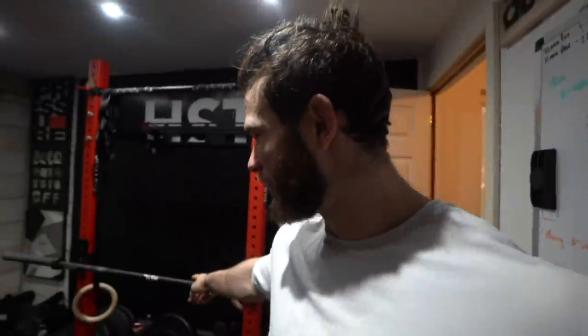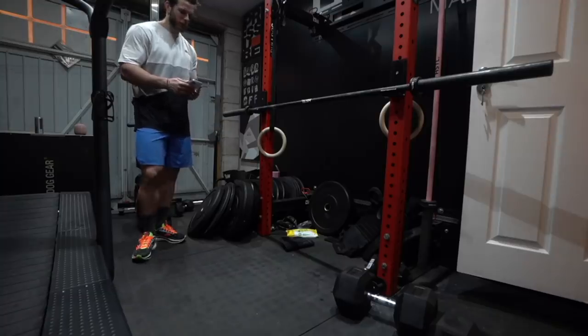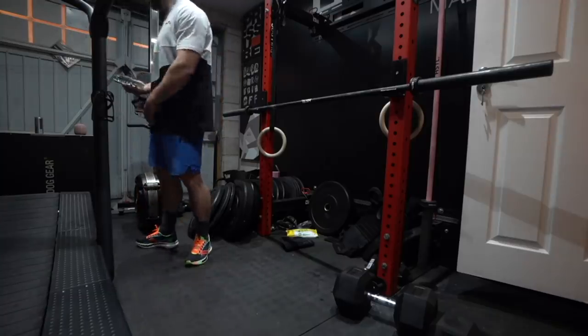So what we're going to do now: 100 bodyweight rows. Not for time or anything, just kind of move my way through it — 10 sets of 10 with as little break as I can. I'll move the bar down, 200 push-ups to the bar. That will be kind of like my post-run little bodybuilding bit. Bit of country music, bit of chill, vibing.